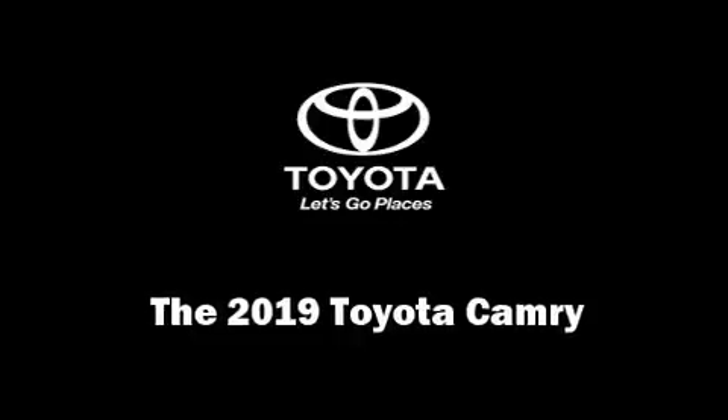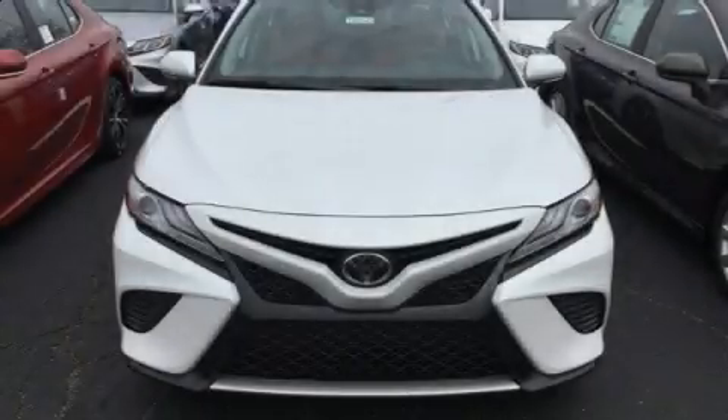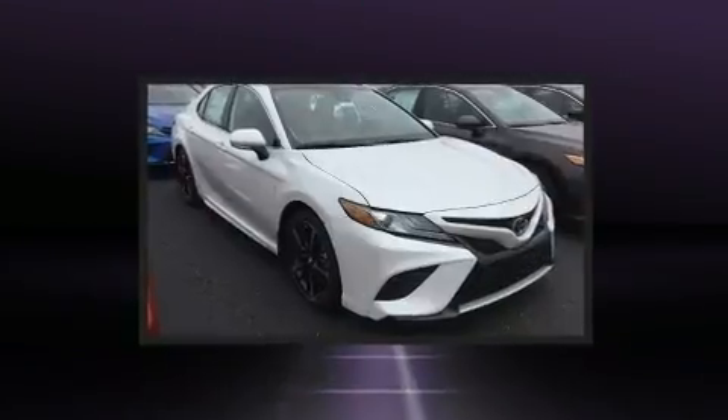The 2019 Toyota Camry. This four-door, five-passenger sedan offers the latest in technological innovation and style.